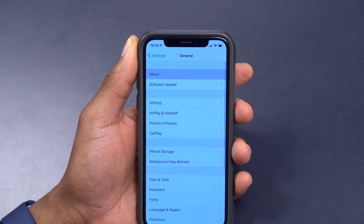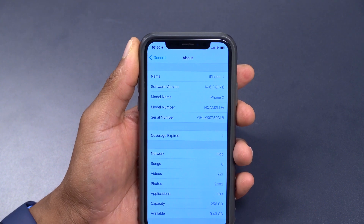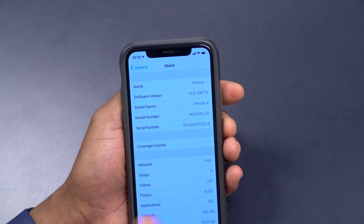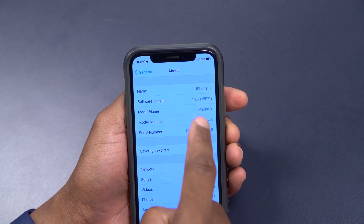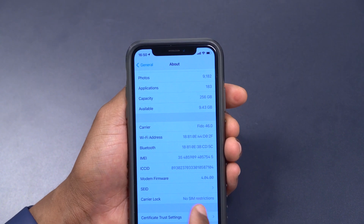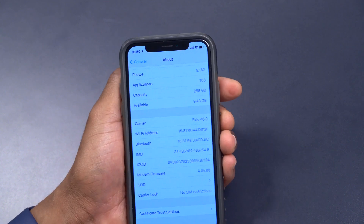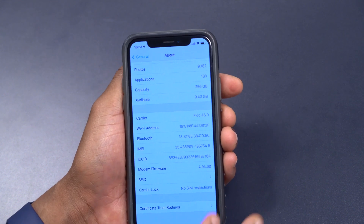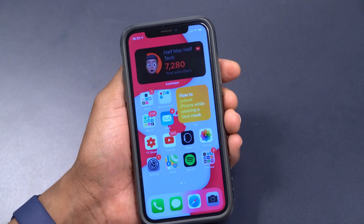If we go to General and About this iPhone, you can see the new build number that came with this update: 18F71. That's a build number that depicts a final build, and hopefully when this update releases nothing changes. The modem firmware version is 4.04.00 — for me it's the same as Beta 3, but some people are seeing a different modem firmware version.